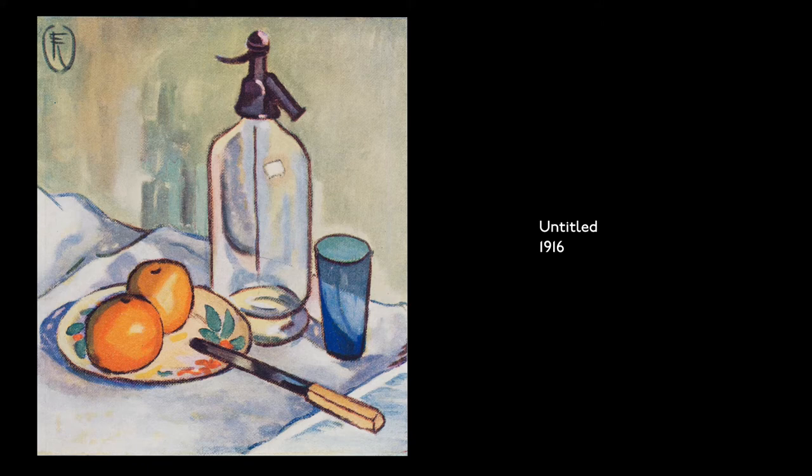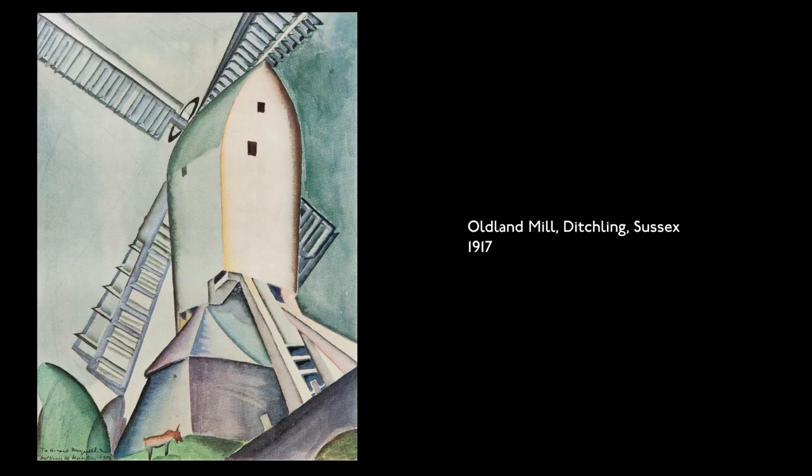Untitled, 1916. Oil on canvas or panel. Painted with thin oils, a glass seltzer bottle and a blue drinking glass stand on a table beside a long butter knife and two oranges on a floral side plate.